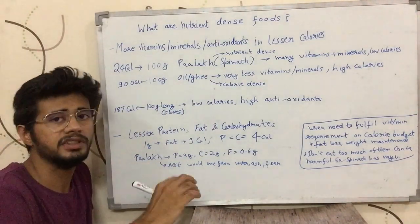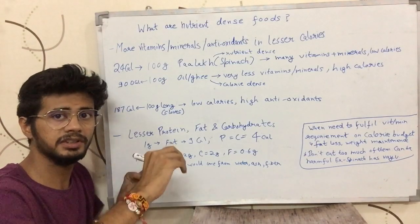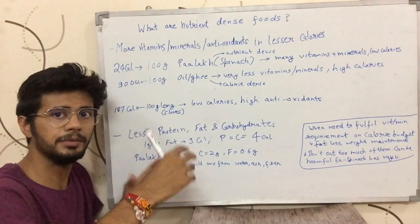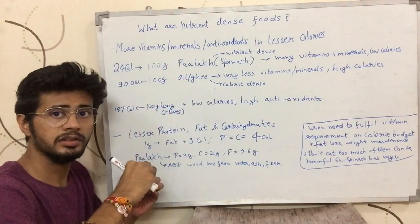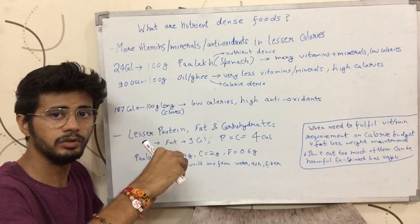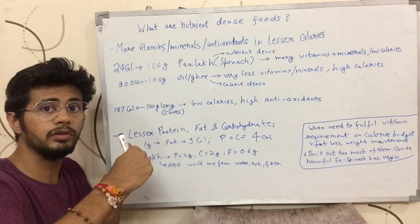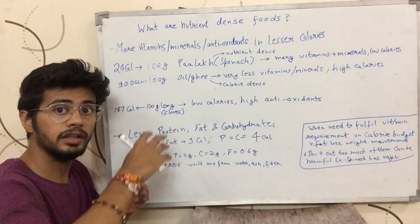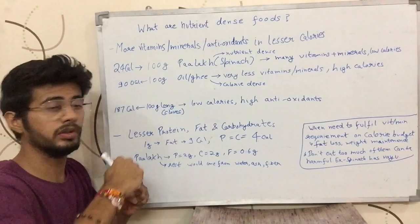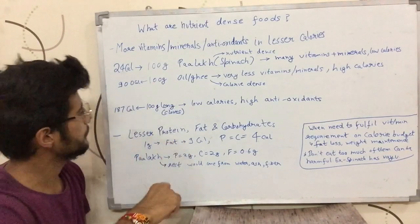So whatever calories you are taking, also bring foods that give you a good amount of nutrients. The foods that give you fewer calories but still provide a lot of vitamins and minerals — no matter how much, those are nutrient-dense. More nutrients per calorie means more nutrient-dense.